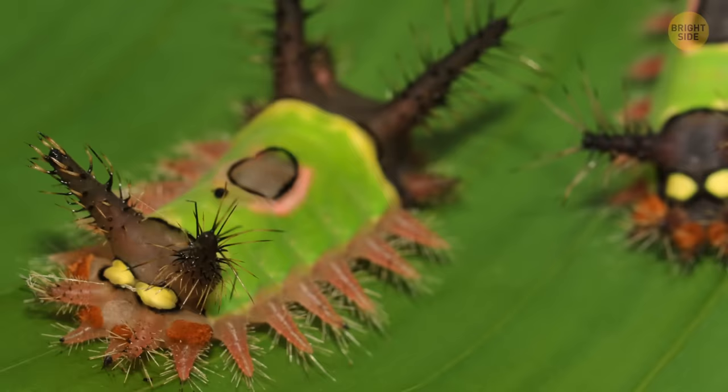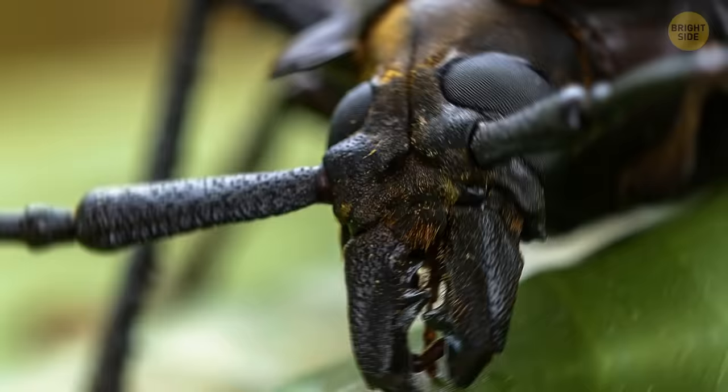The saddleback caterpillar's name is also quite telling. It looks like some creature from another planet with a bright green saddle over its back. And the saddle is, sadly, the only safe part of the thing to touch. The spines you see all over the rest of its body are sharp and highly poisonous. If you want to give it a friendly tap on the back, make sure you don't touch anything else.